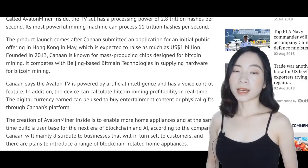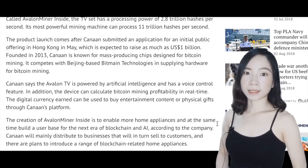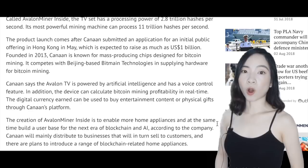The digital currency earned can be used to buy entertainment content or physical gifts through Canon's platform. Canon hopes that by creating Avalon Miner Insight TV, it can enable more home appliances and build a user base for the next era of blockchain and AI. Canon will mainly distribute to businesses that will in turn sell to customers, with plans to introduce a range of blockchain-related home appliances.